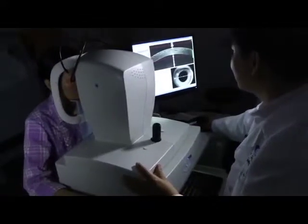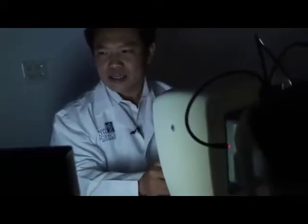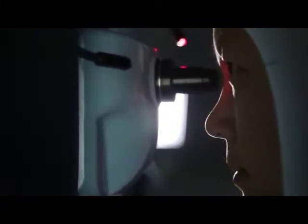OCT is now used to diagnose diseases of the retina, optic nerve head, and cornea. OCT is now by far the number one most commonly used eye imaging test. Because OCT systems are so much faster now, it is no longer used just for cross-sectional imaging.